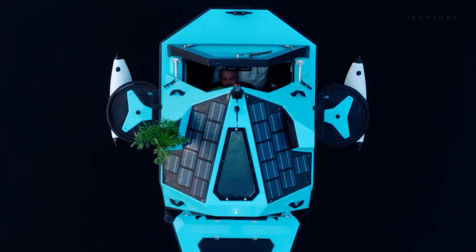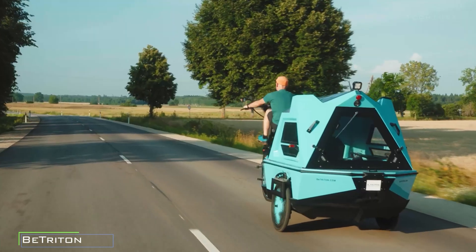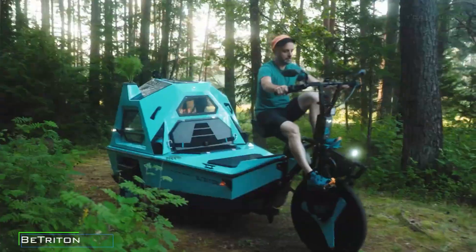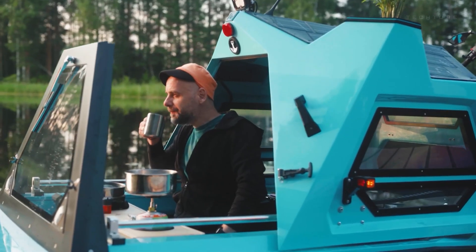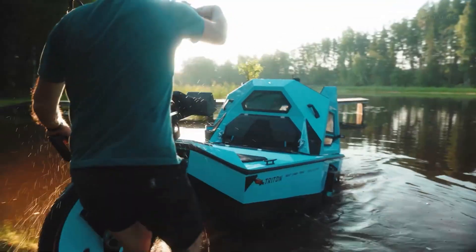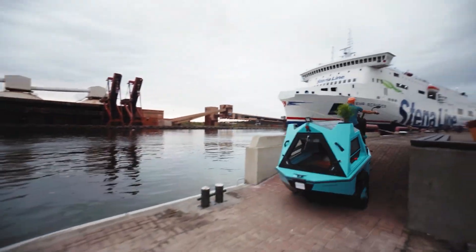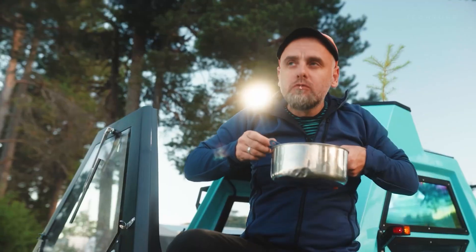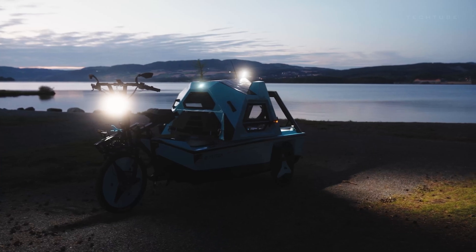Get ready for the Betriton, your all-in-one adventure buddy. It's not just an electric boat — it's a cargo tricycle and a snug camper rolled into one. Picture cruising on water, hauling gear and cozying up under the stars, all in a single electric-powered wonder. Choose your flavor with the ready-made version or dive into DIY fun with the kit. Betriton is your eco-friendly ticket to guilt-free escapades — lightweight, nimble, and your go-anywhere, do-anything partner.